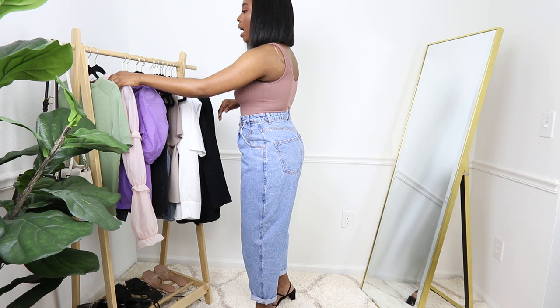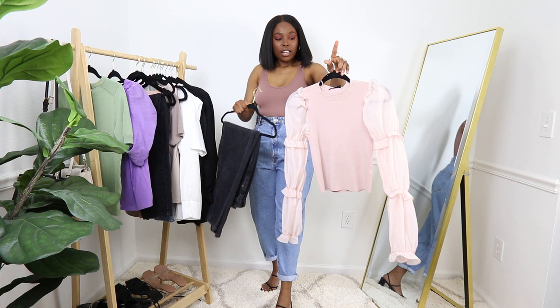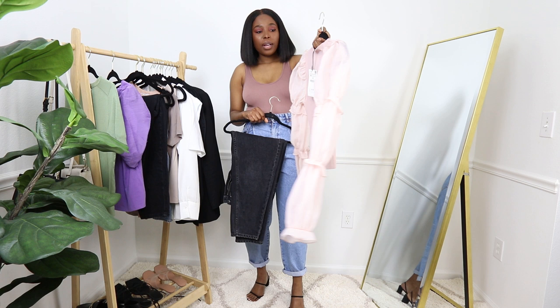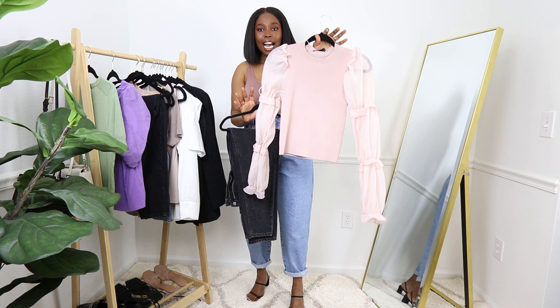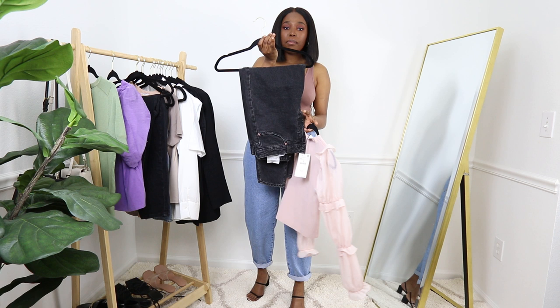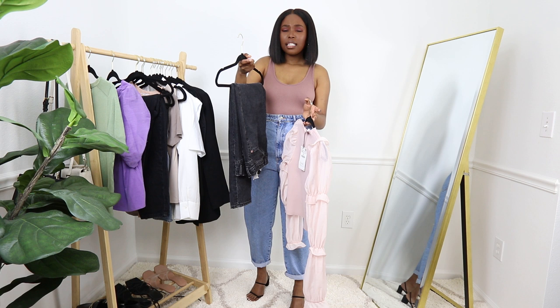Without wasting any more time, let me get straight into the video. The first outfit I'm going to show you is this beautiful crop sweater puff sleeve top from Zara. It's available in a sweater material — it is so beautiful. I like the color; it's not a bright pink, it's a perfect nude pink. I'm pairing it with the Zara mom jeans in black.